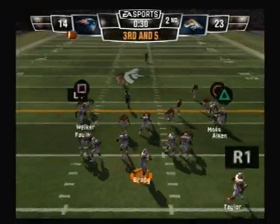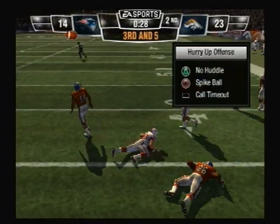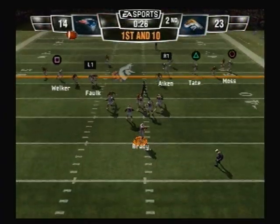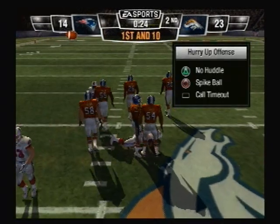Beautiful touchdown, field coming off the corner. And man, can they get their quarterback. Pass is complete. That ball was thrown into tight coverage. First down, looking to throw. It's completed. What a brutal hit.